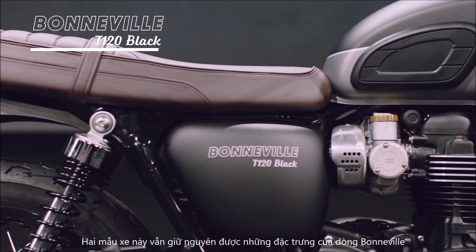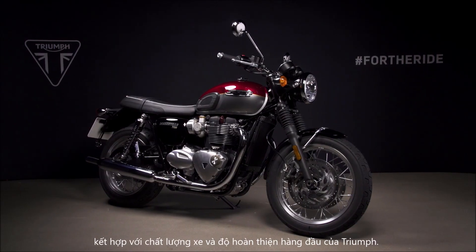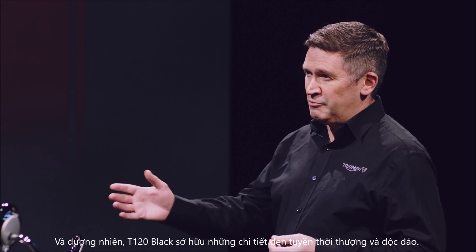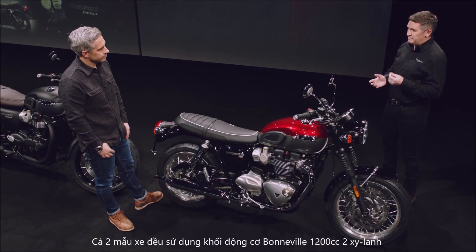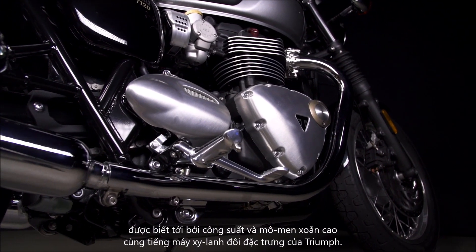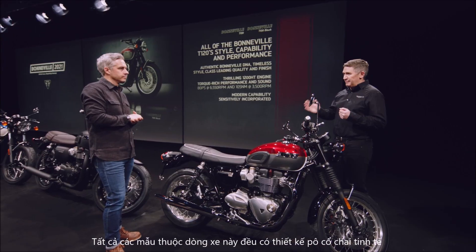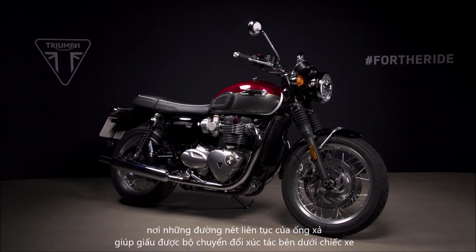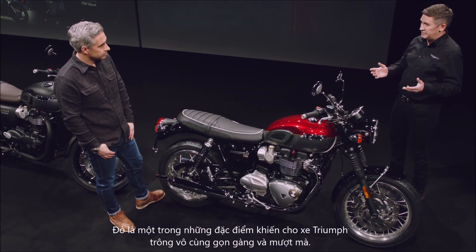These maintain all of the Bonneville's signature features, including that timeless silhouette and style, combined with Triumph's class-leading quality and finish. And the T120 Black brings its own unique and stylish blacked-out detailing. Both have the same 1200cc Bonneville twin engine, renowned for its torque-rich power delivery and that Triumph twin sound. As with this whole family of bikes, they have this elegant exhaust design where the unbroken flowing lines of the exhaust hide the catalytic converter underneath the bike — one of the lovely touches that make Triumph so clean and uncluttered to look at.